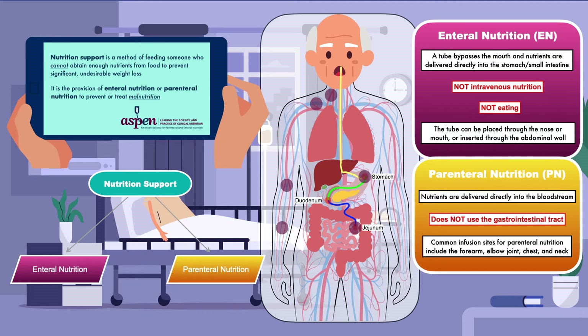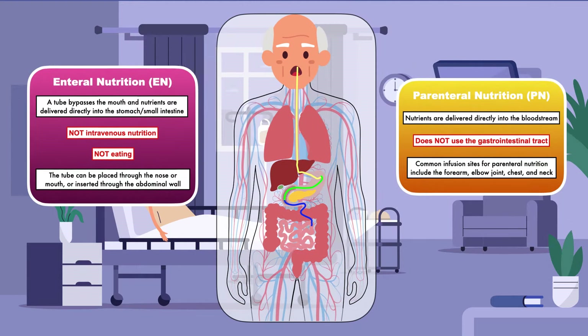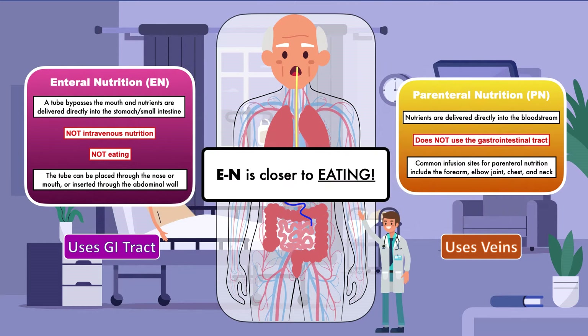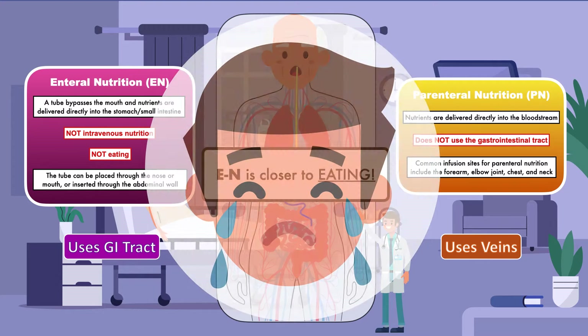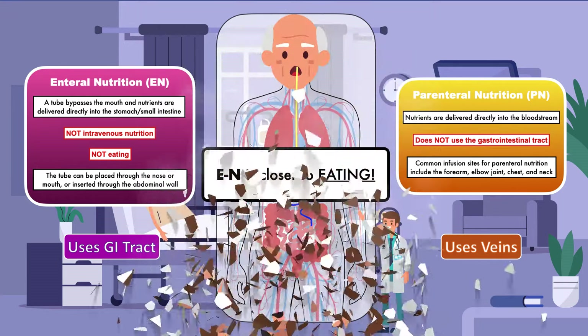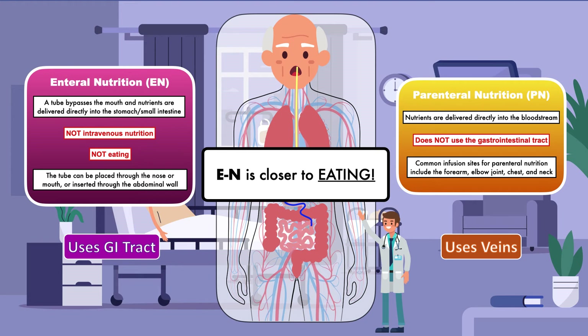In summary, we have enteral nutrition, which is tube feeding, and we have parenteral nutrition, which is feeding intravenously. Enteral nutrition uses the gastrointestinal tract; parenteral nutrition uses the veins. One way to remember the difference is that EN is closer to eating. This basic distinction is important because even very successful medical professionals get it wrong all the time — you don't want to be the student, trainee, or seasoned professional who does the same.